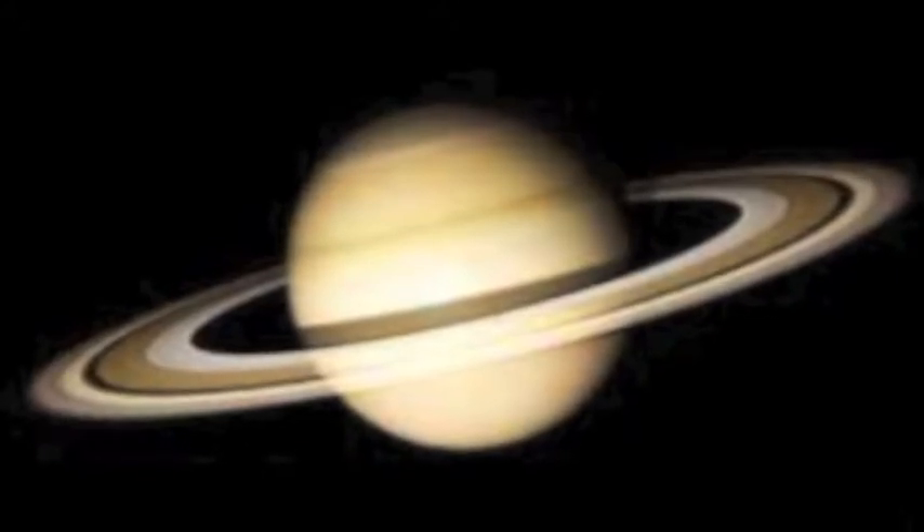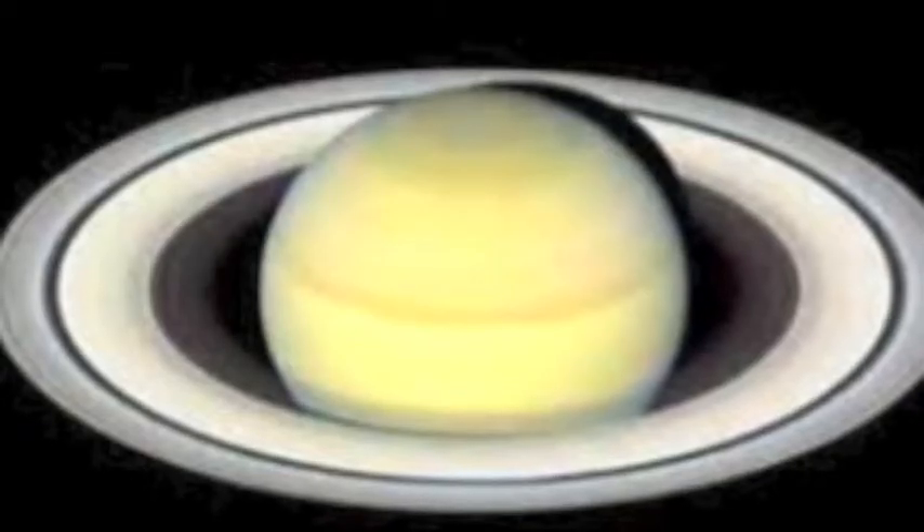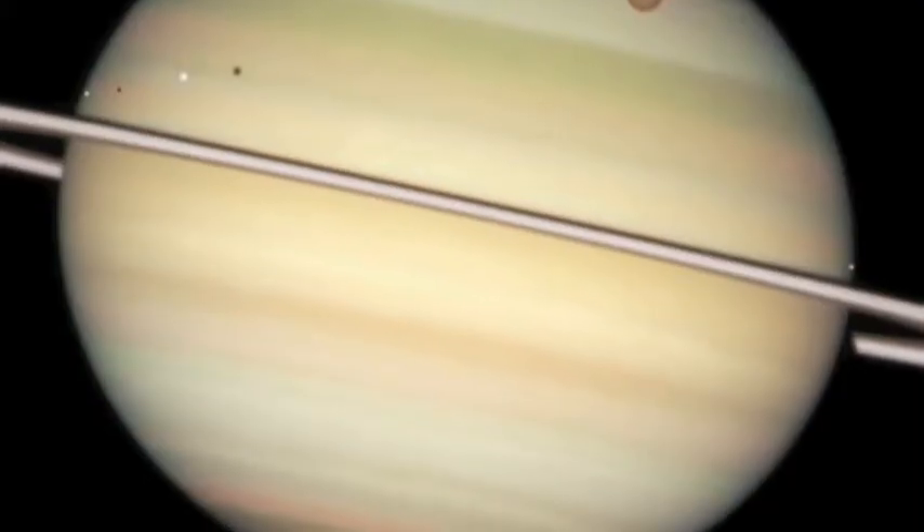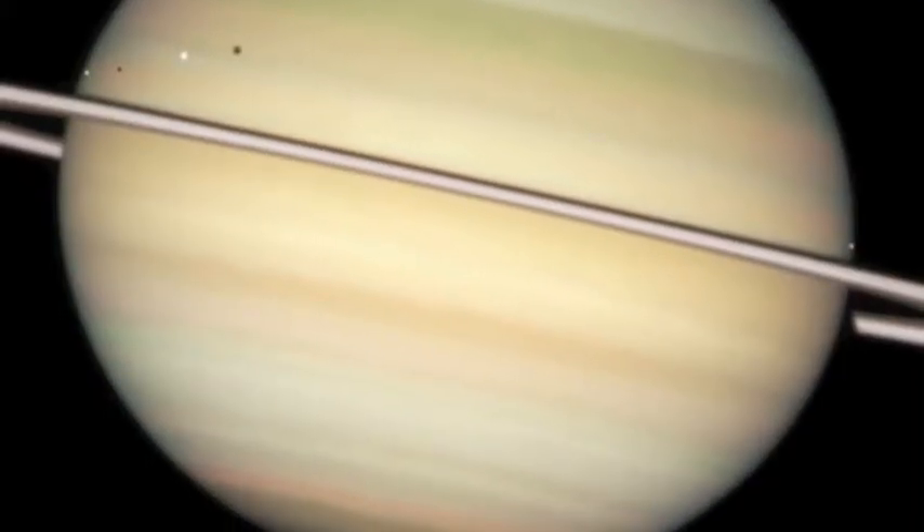It is the sixth planet from our Sun and the second largest planet of the solar system. Also, it's named after the Roman Titan of agriculture.